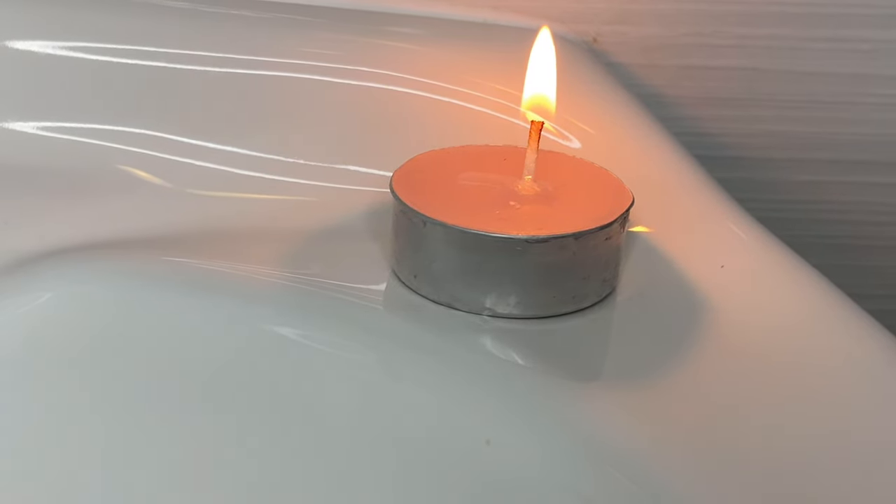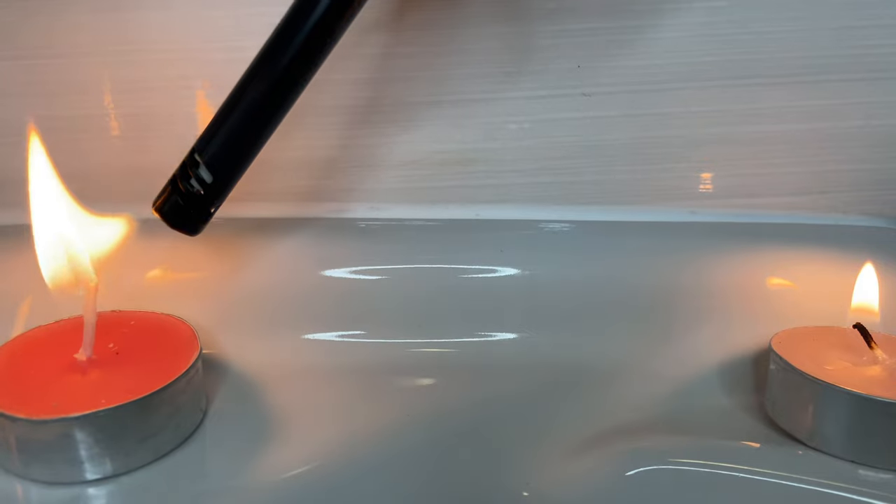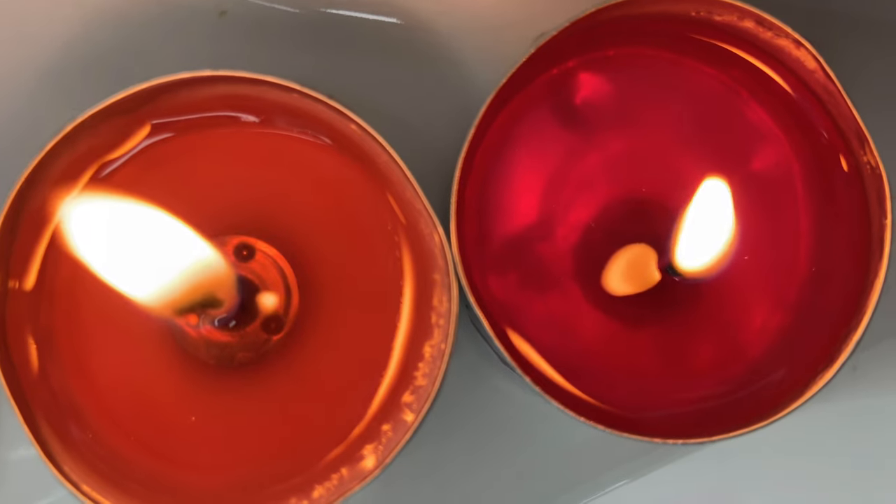The first thing I like to do after a long day, before my shower routine, is setting up the mood while hot water is running. I'm just lighting up my little scented candles to romanticize everything and just set up the vibes.